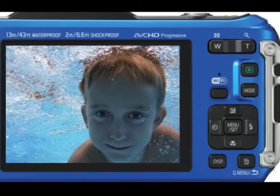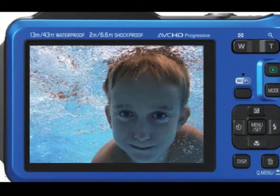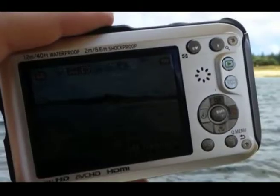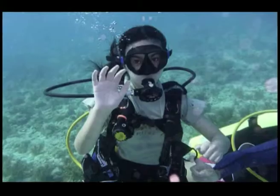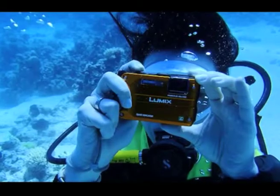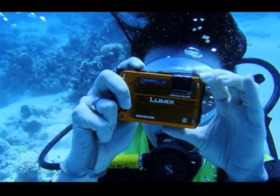The 16-megapixel Panasonic Lumix TS5 is the most expensive camera in this roundup. It features a 28-128mm zoom lens and maximum apertures of f/3.3-5.9, which is decently fast at the wide end but pretty slow at maximum zoom. It can survive depths down to 42.6 feet and is shockproof up to 6.6 feet.